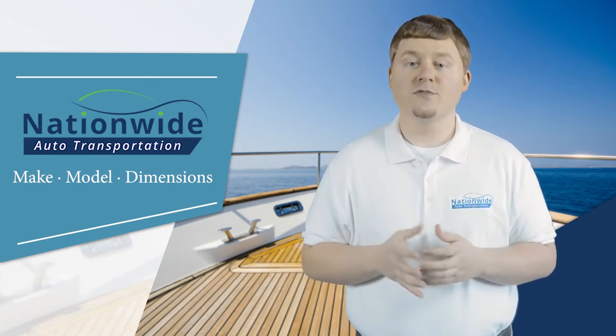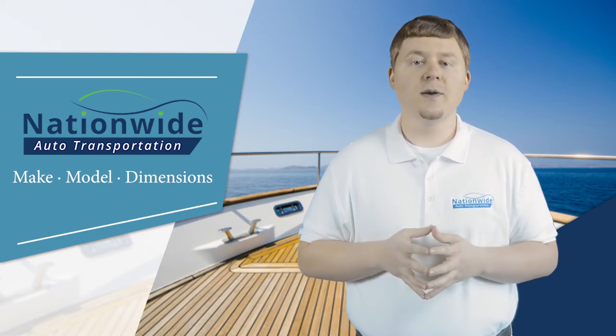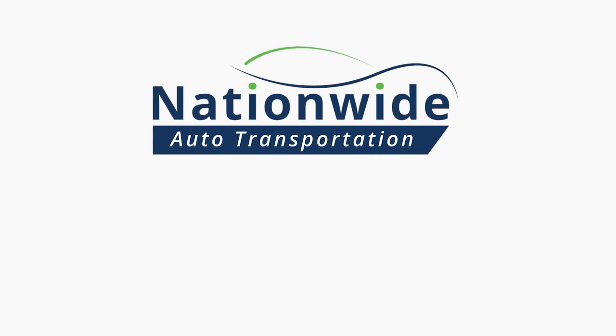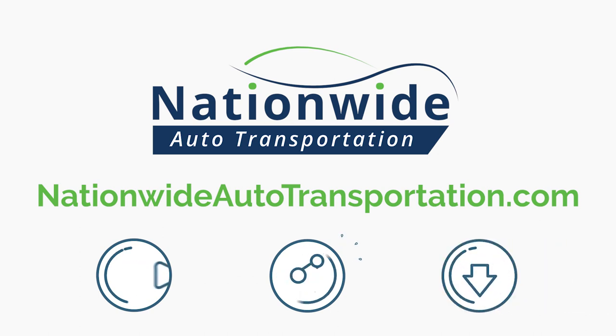Nationwide Auto Transportation offers free boat shipping quotes. Simply provide us with the dimensions of your boat, the pickup and drop-off locations, and approximate dates, and we'll provide you with a free quote. Did you enjoy this video? Then click subscribe and be sure to share it with fellow boat enthusiasts. We look forward to reading your comments below.